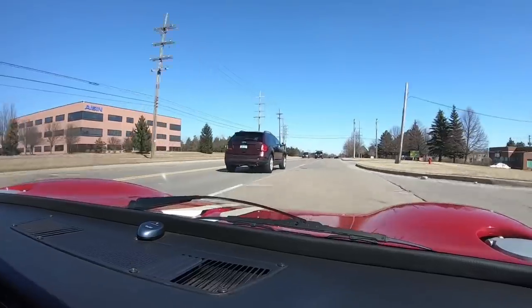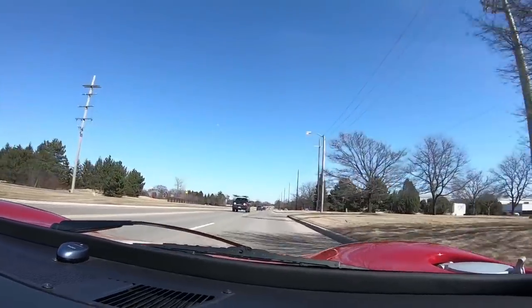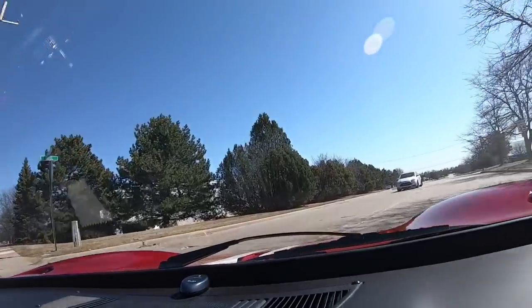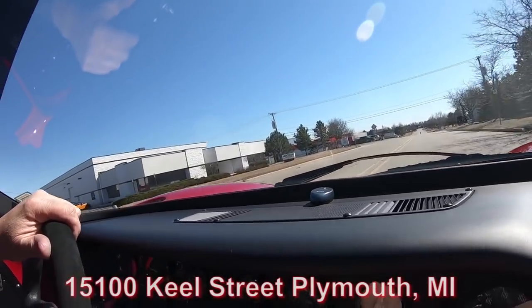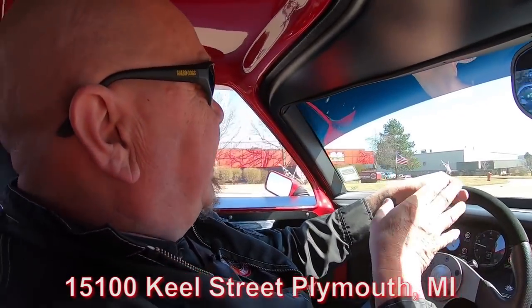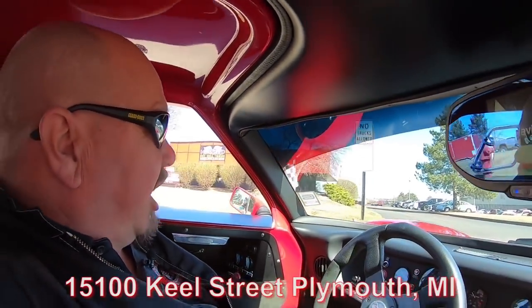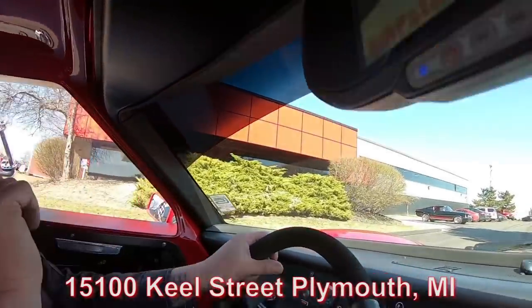That's what you want to do — pass some people. And if you need to stop, no problem. This baby will stop, and it will go around the corner too. We're coming up on our shop here. We're at 15100 Keele Street in Plymouth, Michigan. Stick with us because we're going to put this beauty up in the air like we do all of our cars so you can see just how cool the bottom side is too.